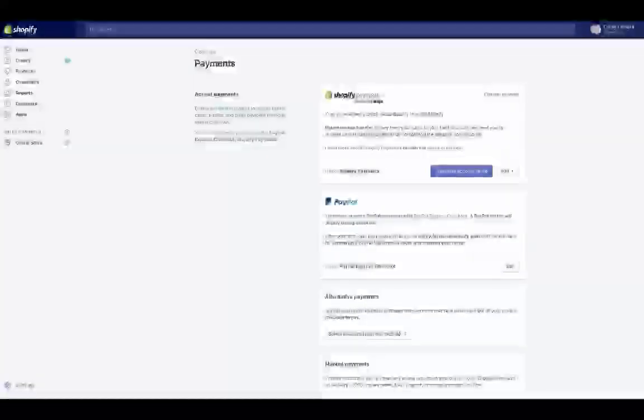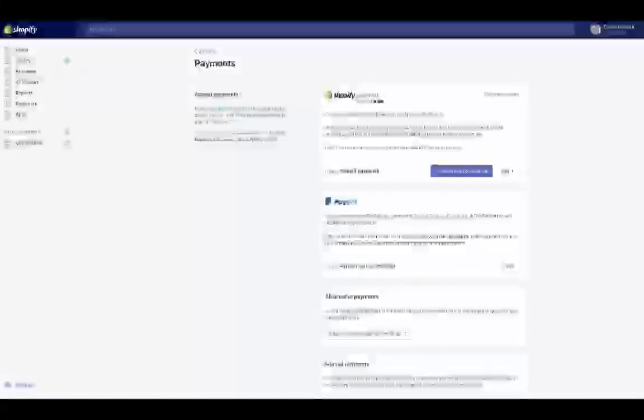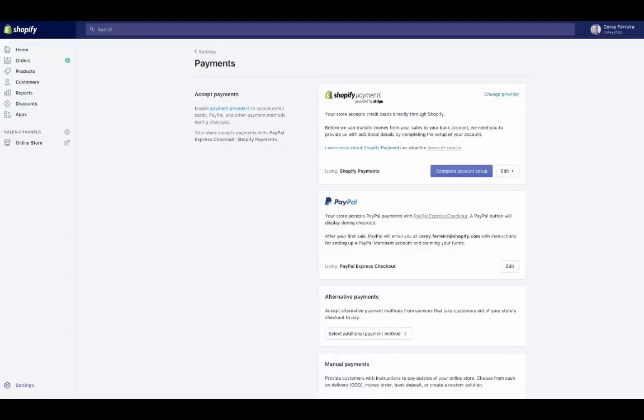Click 'Settings' and then under Settings click 'Payments.' Here we can set up Shopify Payments, change providers, or add payment providers. I recommend using Shopify Payments as your primary payment gateway — it lets you accept credit cards like Visa and Mastercard. Alternatively, you can use PayPal or both. If Shopify Payments isn't available in your region, click 'Change Provider' to select from a list of popular gateways. Click 'Complete Account Setup,' enter your business details, attach banking information, and you'll be ready to accept credit cards.